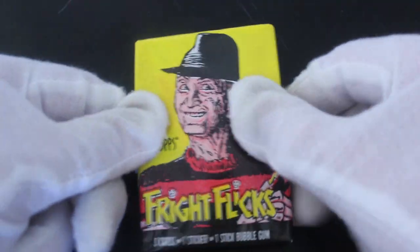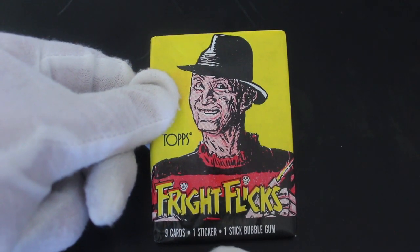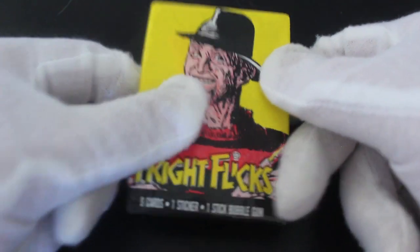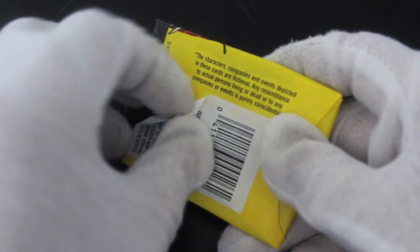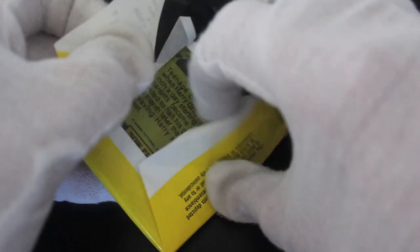Hello, it's me Trading Card Tony with another episode. Today we've got a bit of a scary one for you — Fright Flicks, nine cards, one sticker, one stick bubblegum. Look at it, Freddy Krueger up front! He doesn't mess about, does he — cutting people up with his knives. Be careful opening these because it's a Topps one.